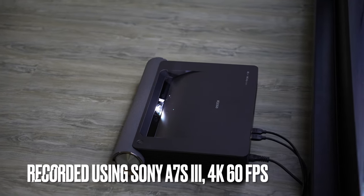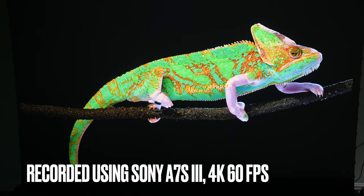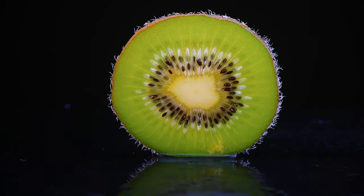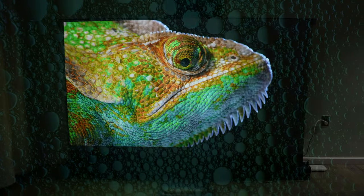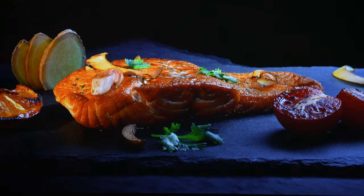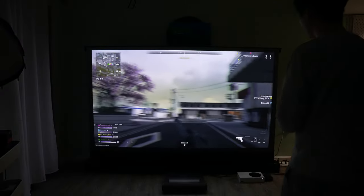This video is recorded using a Sony A7S Mark III camera in 4K 60fps and it's very close to a true representation of what I'm seeing with my naked eye, assuming you're watching this content on a high quality monitor. You will find more video samples later in this video. I will also do some latency tests with my Xbox controller.